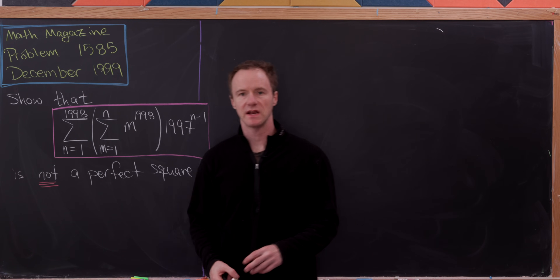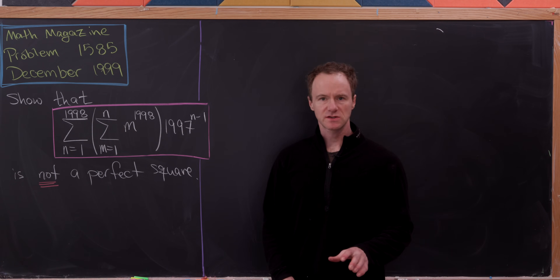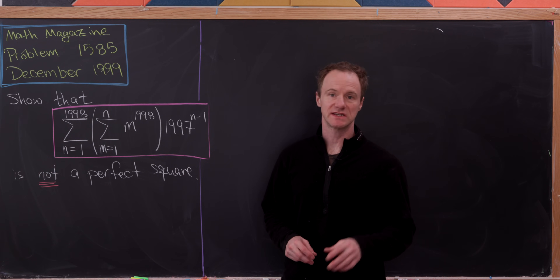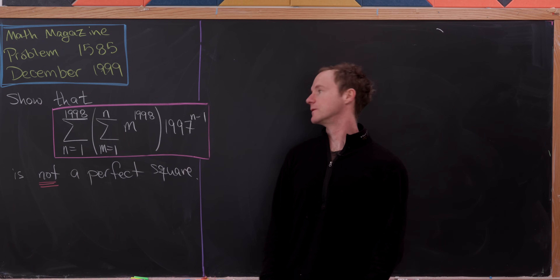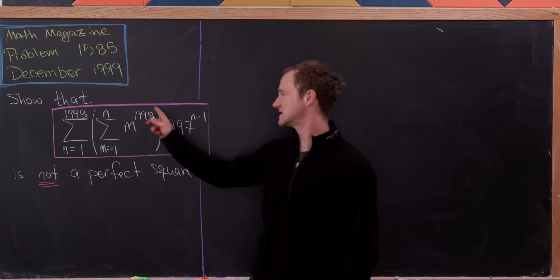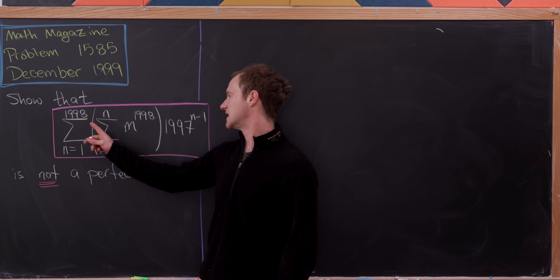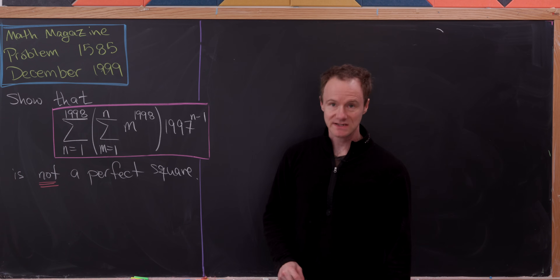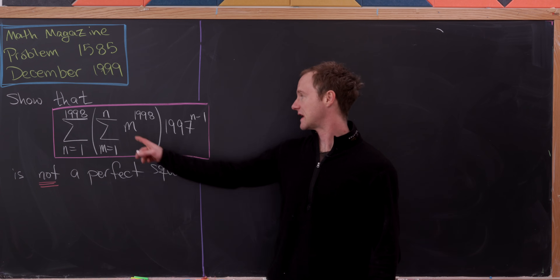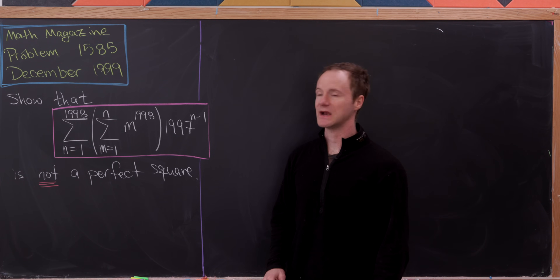Today we're going to look at a nice problem from a 1999 issue of Math Magazine. The solution involves many useful techniques worth keeping in mind. Our goal is to show that a certain number is not a perfect square. This number is a double sum — specifically, the sum as n goes from 1 to 1998 of the sum as m goes from 1 to n of m to the 1998 times 1997 to the n minus 1.